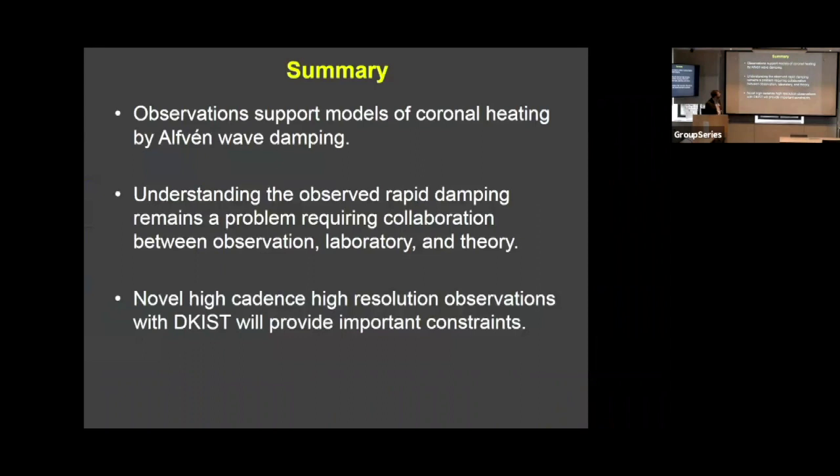To summarize: observations support models of coronal heating by Alfvén wave damping. Understanding the observed rapid damping and the heating of the corona remains a problem that requires collaboration between observation, laboratory, and theory. DKIST is going to provide novel high-cadence, high-resolution observations that will provide important constraints on this problem. Thank you for your attention.